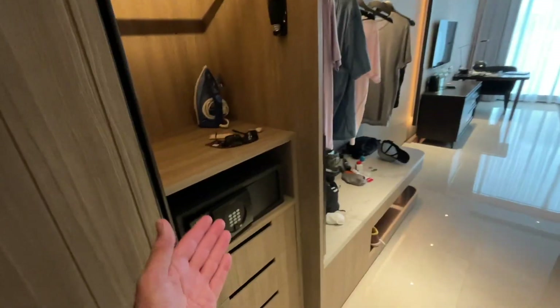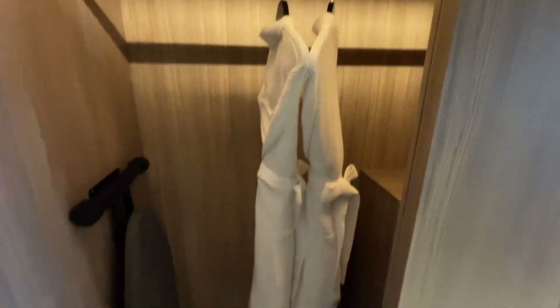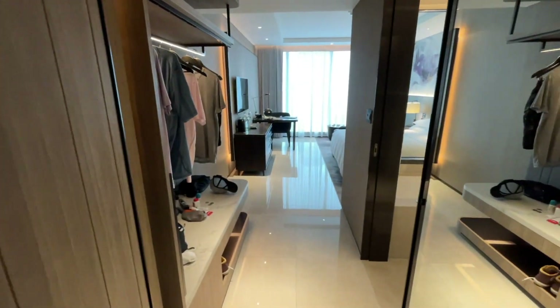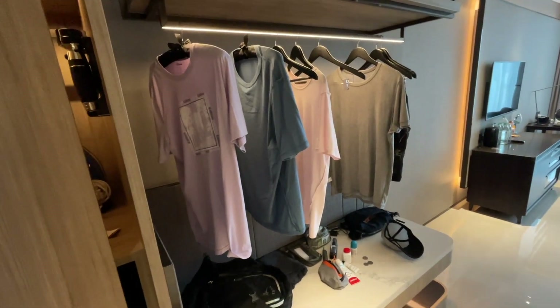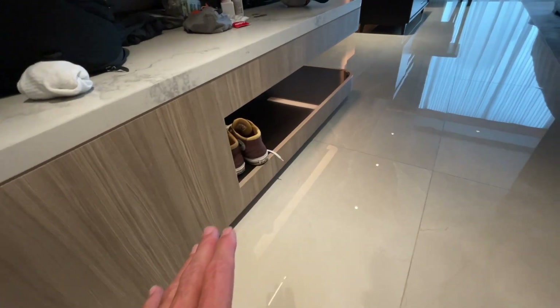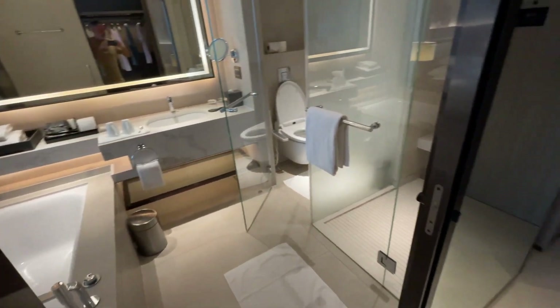Starting here: safe and obviously a big cupboard, and they give you all the normal sort of stuff you would find in a hotel room. I love this room. I've just been doing some washing so that's hanging out. There's a nice area to put your bags and stuff, and shoes go down there — I love that idea.